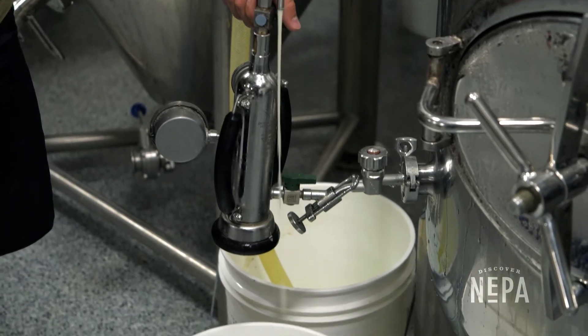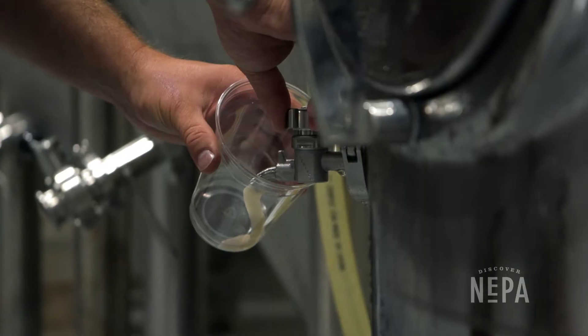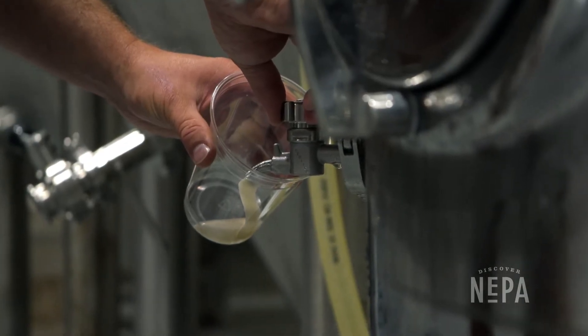My wife ended up buying me a home brew kit. From there, she created a monster. She really did. Somehow it evolved into this.